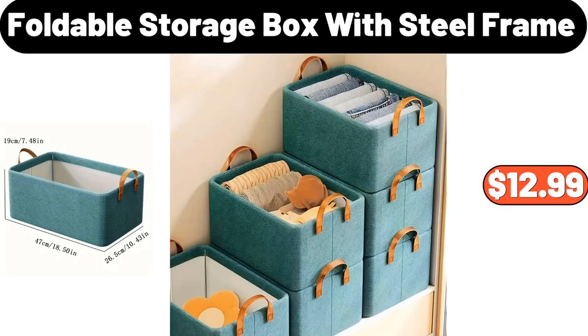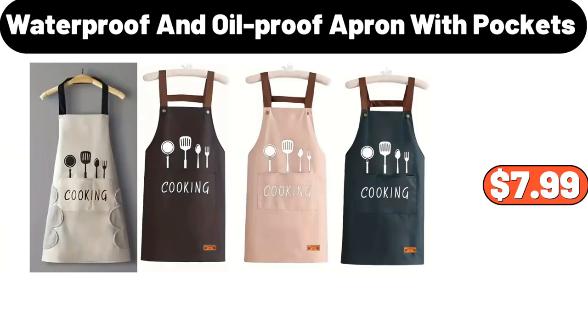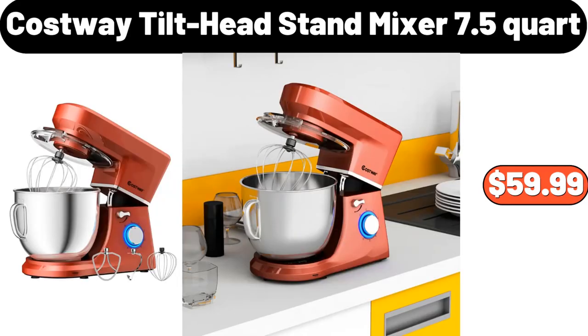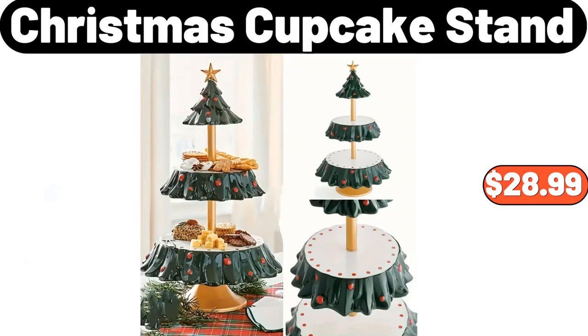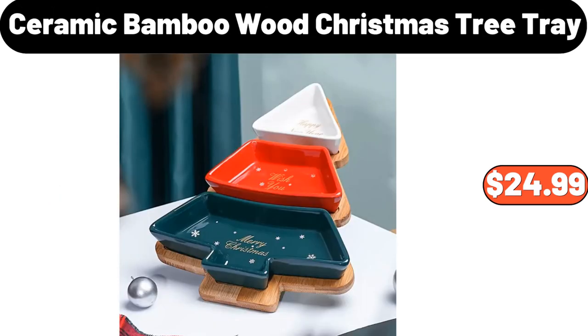Betty Crocker Gingerbread Cookie Mix, $2.72. Foldable Storage Box with Steel Frame, $12.99. Waterproof and Oil Proof Apron with Pockets, $7.99. Costway Tilt Head Stand Mixer 7.5 Quart, $59.99. 12 Pack Mini Christmas Trees, $9.99. Christmas Cupcake Stand, $28.99.